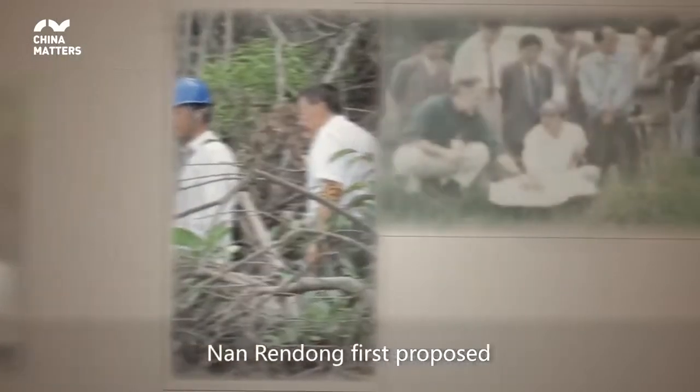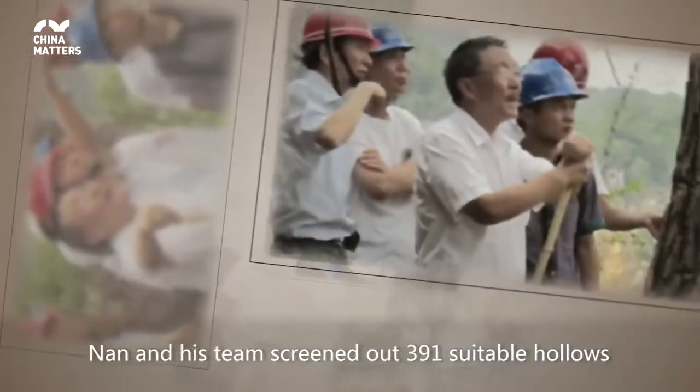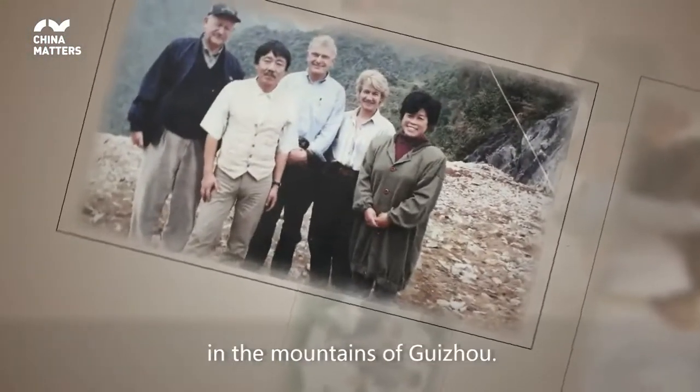Narendong first proposed the concept of FAST in 1994. In the following 12 years, Nan and his team screened out 391 suitable hollows in the mountains of Guizhou.